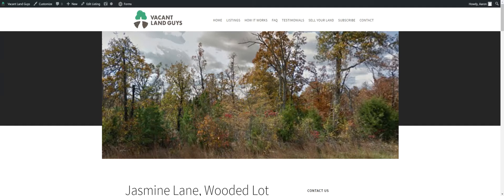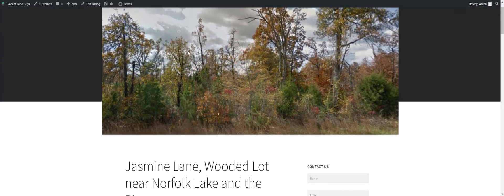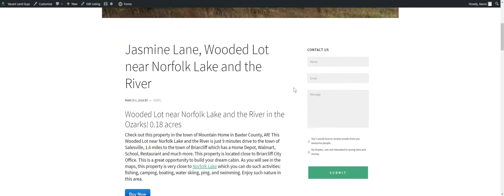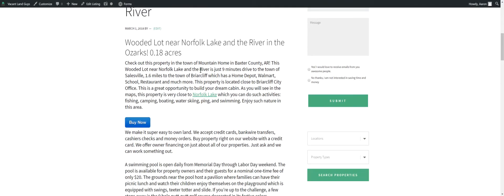Hey guys, this is Aaron with Vacant Land Guys. Just wanted to shoot another little video here for you. We've got a 0.18 acres here in Baxter County, Arkansas. It's right near Norfolk Lake and the river. It's close to Mountain Home, where you can go to Home Depot and Walmart, get all your supplies and everything — build a little cabin here.